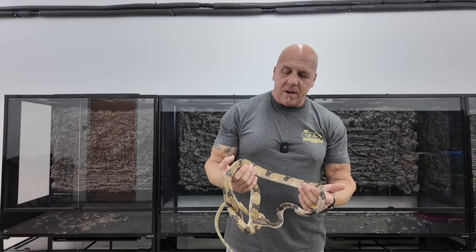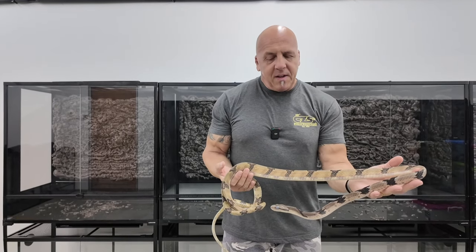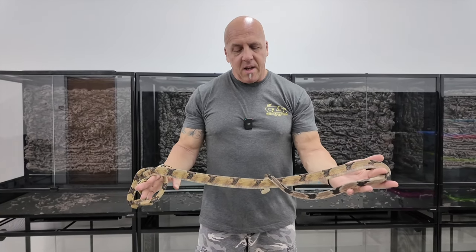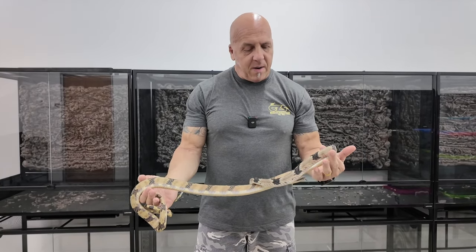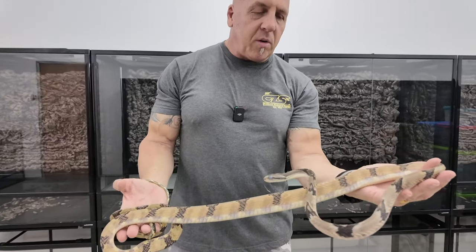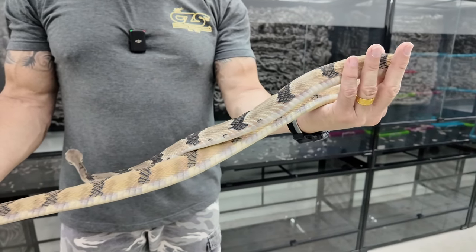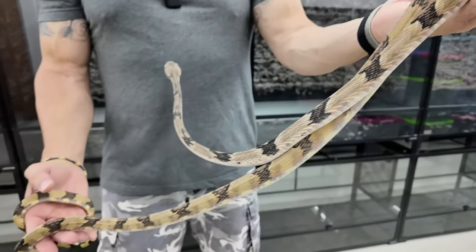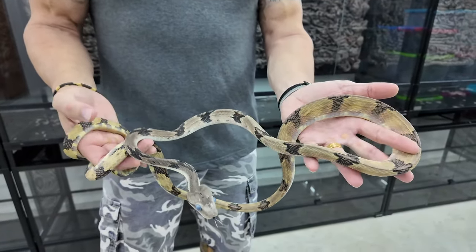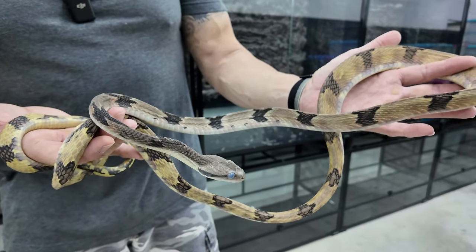We're going to start with the most normal one and then get fancy as the video goes. This is a normal Malaysian locality Boiga Cynodont. It is deep in shed, however it is a good representative specimen of healthy body weight and normal wild-type pattern. The color is muted because it's deep in shed, but it's the best example I had at the moment. Normal Boiga Cynodont from Malaysia.